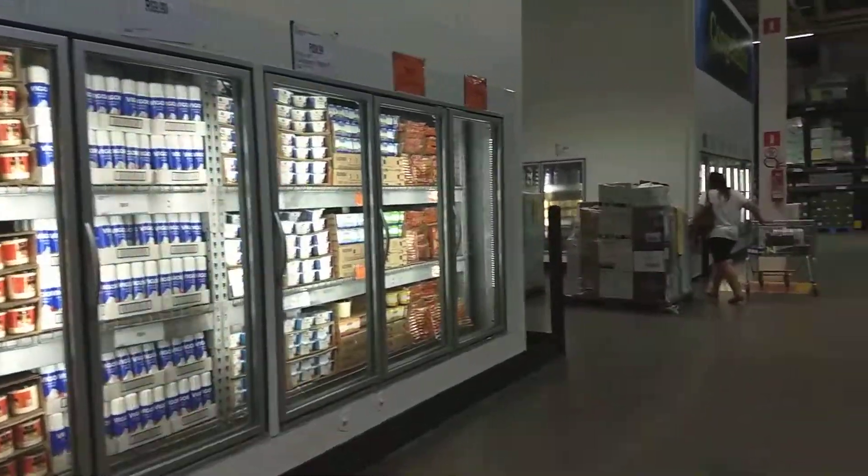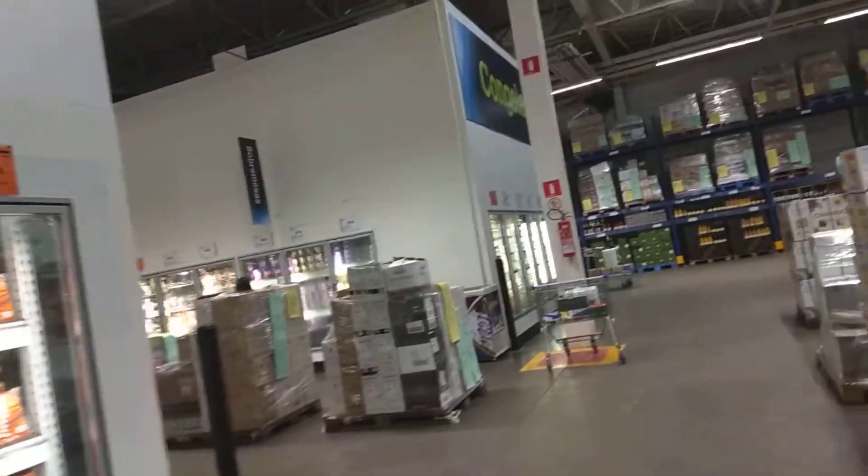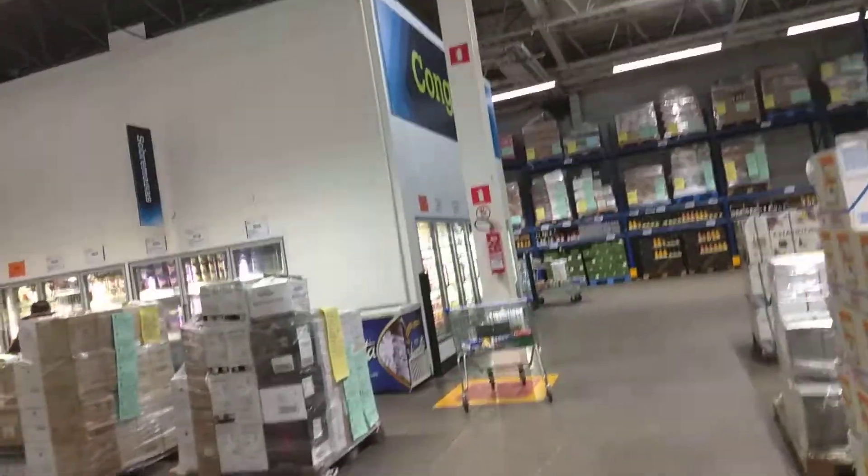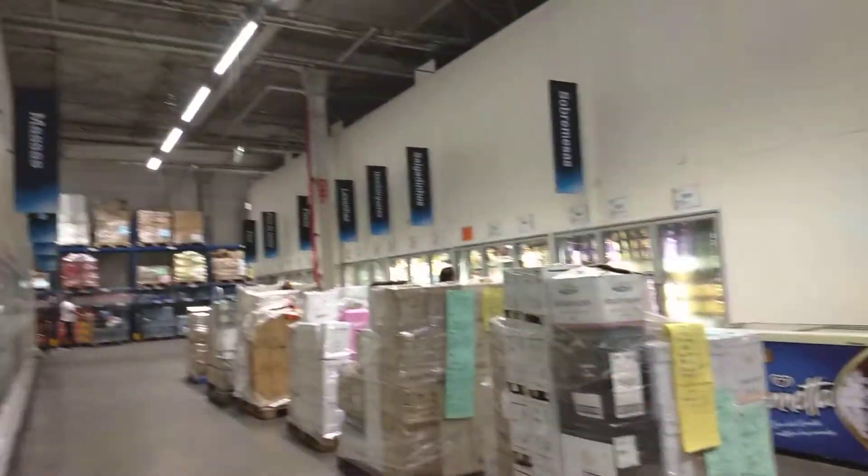I'm going to show you the frozen section, which is very similar to the US. They usually have two aisles with two big refrigerator thingies, and so this is what they have here.